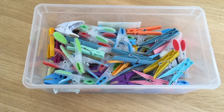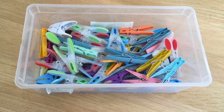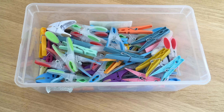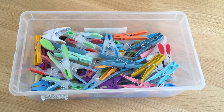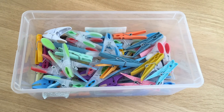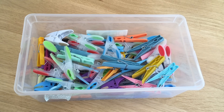Another part of our frugal toolkit: we will have clothes pegs — sometimes called clothes pins — for hanging our washing outside. There we are, another part of our essential frugal toolkit.